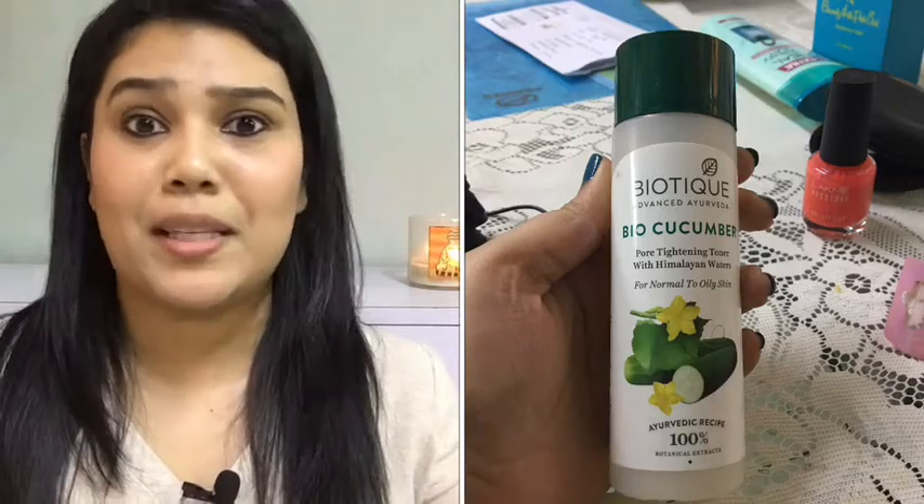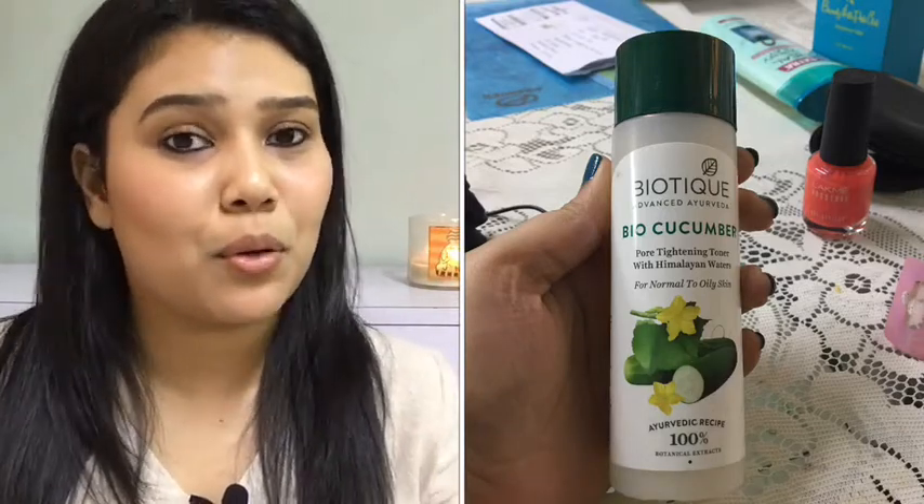Now we have the Biotique Bio Cucumber Pore Tightening Toner for normal to oily skin. From my expression alone you've probably figured I'm not going to buy this one again. It had a very strong pungent fragrance that was a complete put-off. I've used so many toners but this one didn't suit my skin and I did get small breakouts too.